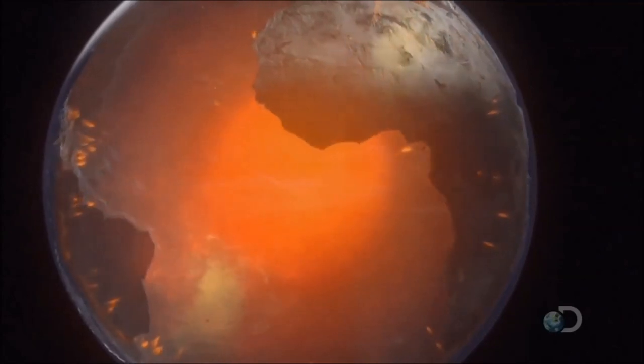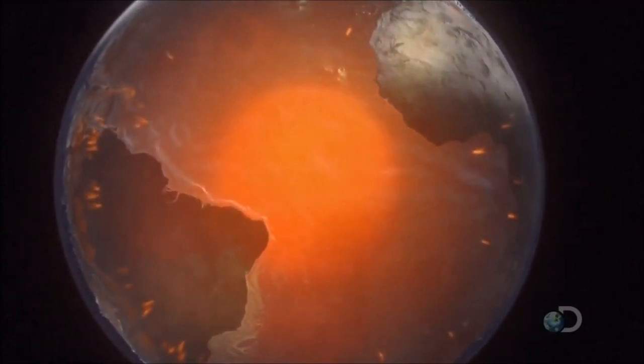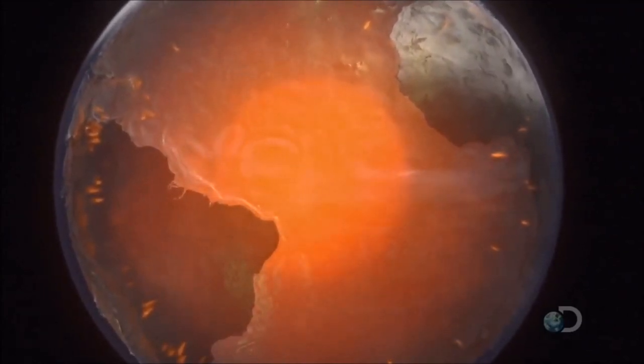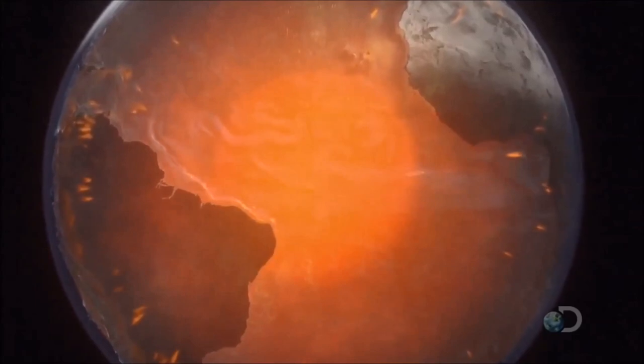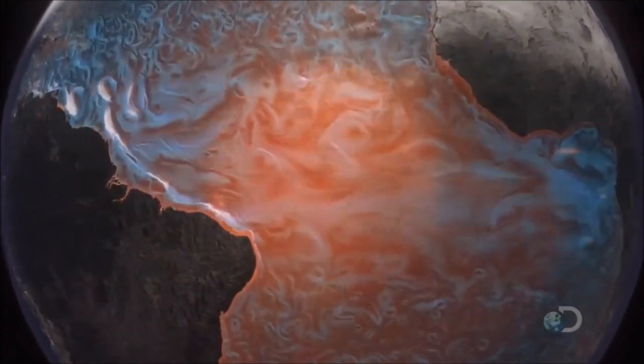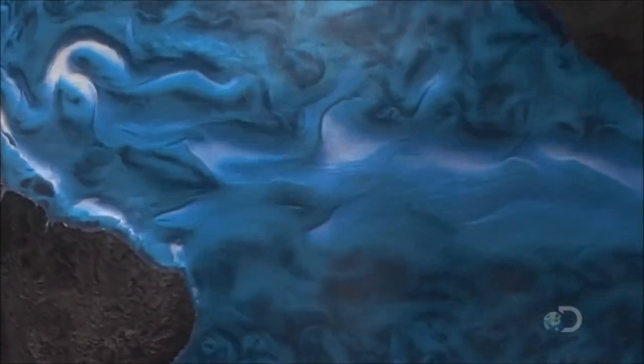It is this material leaking out through the crust that provides the basic elements needed by life. Two systems, one fiery, one watery, interact in many places. The most important occurs on the ocean floor.